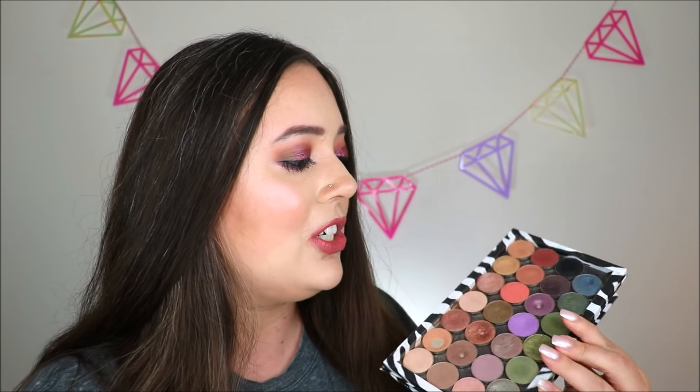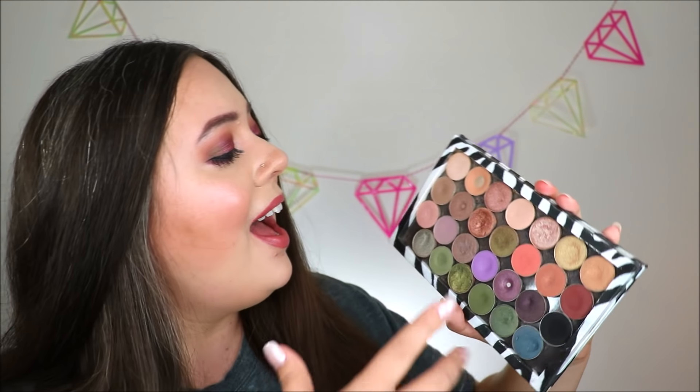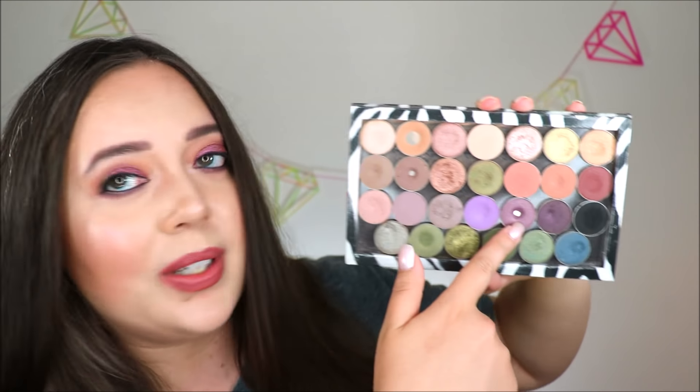Here are all of my Makeup Geek shadows. I always kind of call this an actual palette even though they're all individual eyeshadows. I have just been ignoring my Makeup Geek eyeshadows for the last couple of years unfortunately, even though there for a long time I was absolutely obsessed with this thing. I've got pan on these three here.